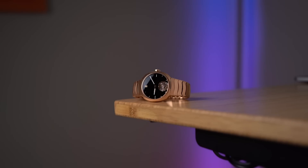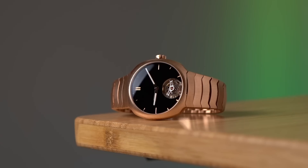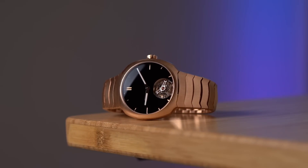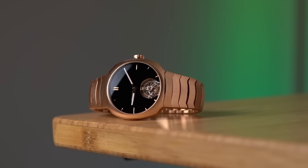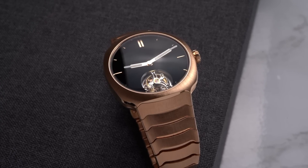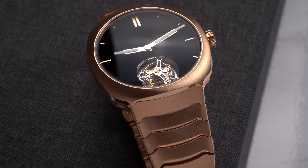The case and bracelet are made of 5N red gold — you can call it rose gold. 5N refers to an alloy that's about 75% gold, 5% silver, and 20% copper. Now I'm not a metallurgist, so I don't know if this watch will tarnish and oxidize over time. Excuse me — patina. Watch collectors are supposed to call it patina.